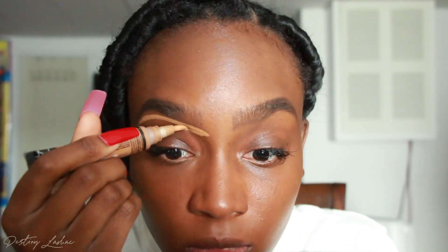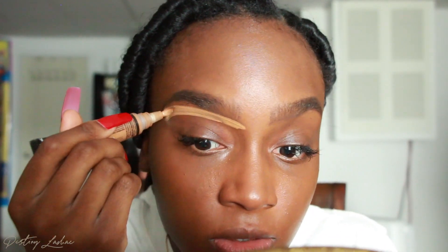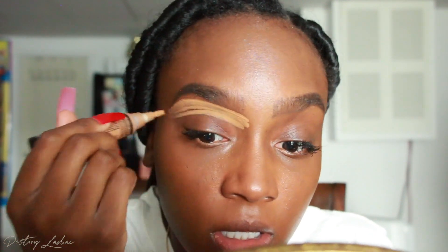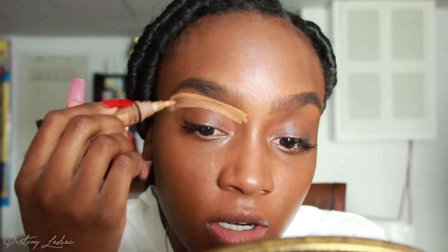My brows are giving me trouble today but we're going to move on. I'm going to take the LA Pro concealer in the color Fawn and just clean my brows up a lot. I usually use Cool Tan but I've been using Fawn because I've gotten darker.